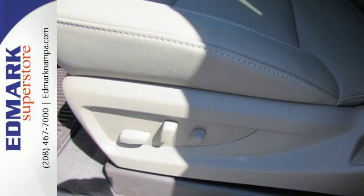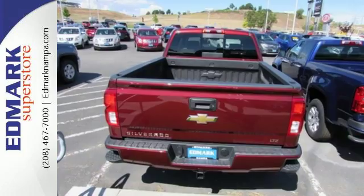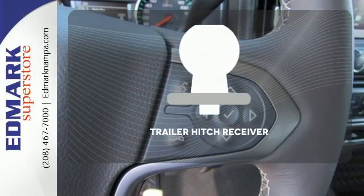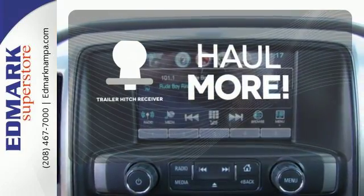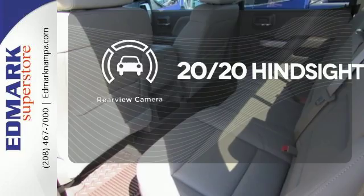And everyone will know you're coming with daytime running lights as you roll confidently with four wheel anti-lock brakes. Wrap yourself in the comfort of heated seats. Whether for work or play, the trailer hitch receiver has you ready for anything. See objects previously out of sight with the rear view camera.